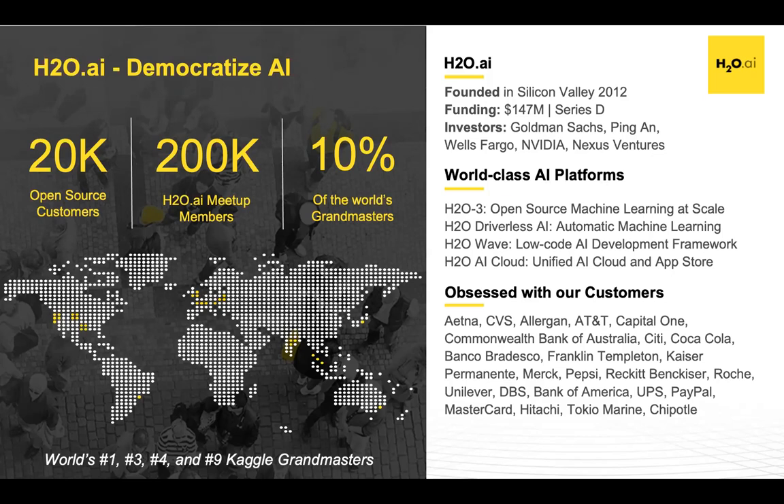Our vision for the future is to continue on this journey of democratizing AI. With H2O Wave, which we just launched today, we provide customers with a low-code development framework to build AI-enabled applications. And with H2O AI Cloud, we bring all of our technology together to be easily consumed by customers in a hybrid cloud environment. Technology for technology's sake is meaningless, so at H2O we really measure our success by how our customers get business value from the technology we provide. Customer success is the ultimate measure of success, and you can see here customers across industries such as financial services, healthcare, and consumer goods.